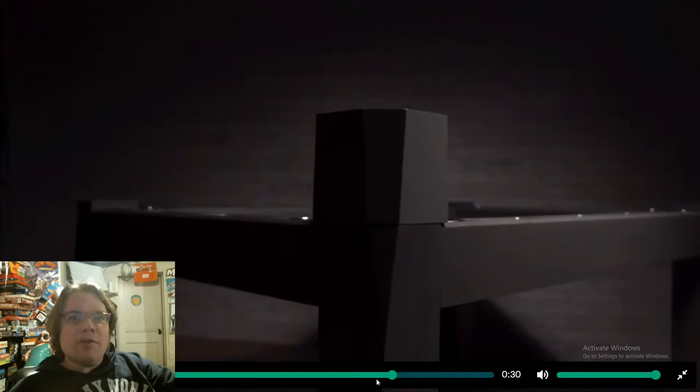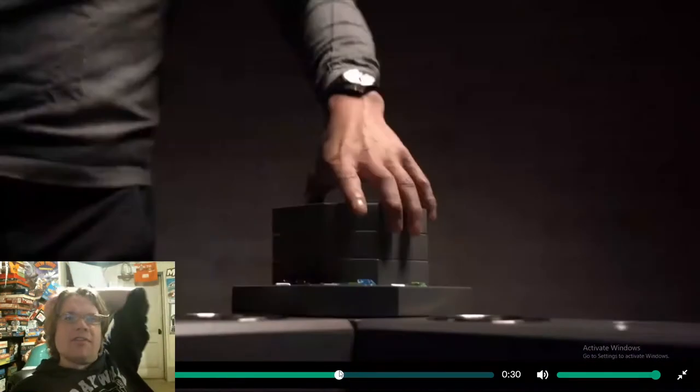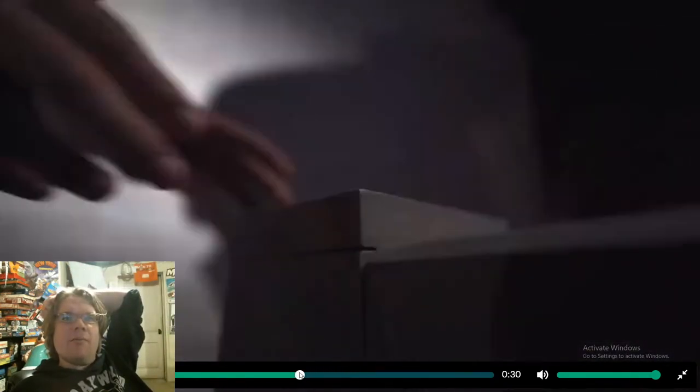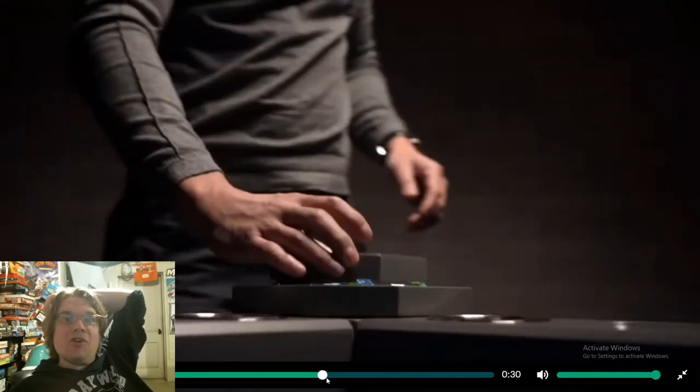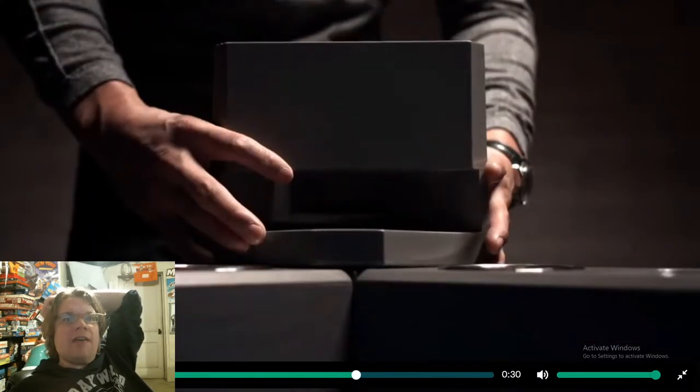That was almost too fast — I want to see how that happened. Let's rewind that. The panels come off and are functional — I love that, that is brilliant.